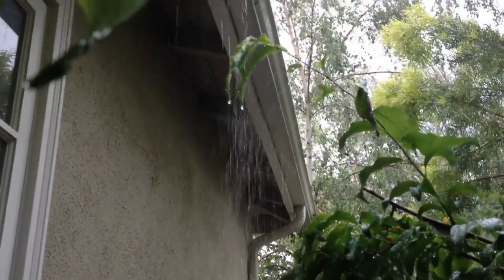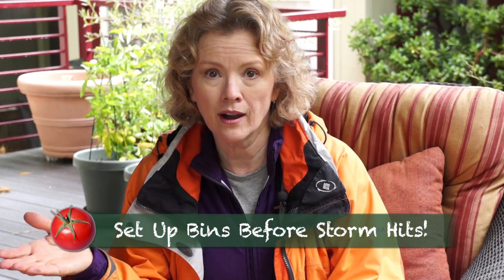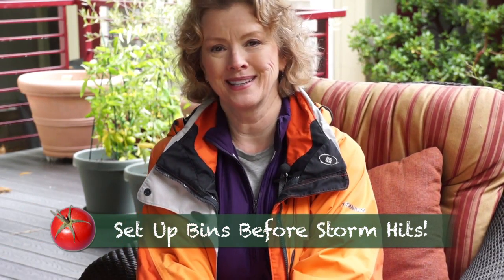Oh dear. I was shaking, but I wanted to save as much rainwater as I could while it was pouring off our roof, so I used all of our waste bins.